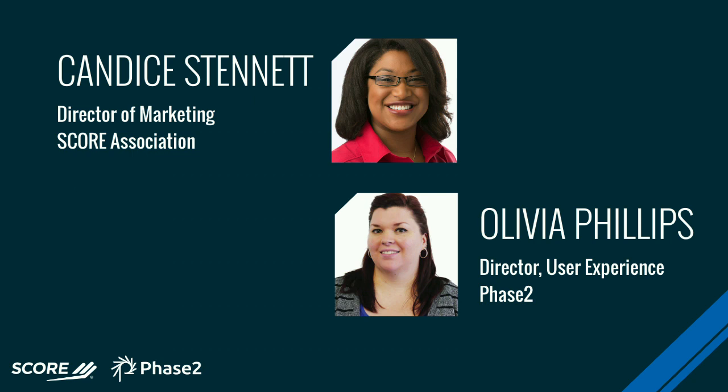A little bit about me: my name is Olivia Phillips, I'm the director of user experience at Phase Two. I've been in all sorts of UX roles on teams building and implementing digital products for about 18 years now, the last three at Phase Two. I'm well immersed in the land of Drupal, so I've gotten a lot of experience there.